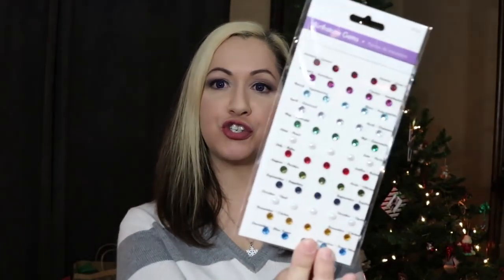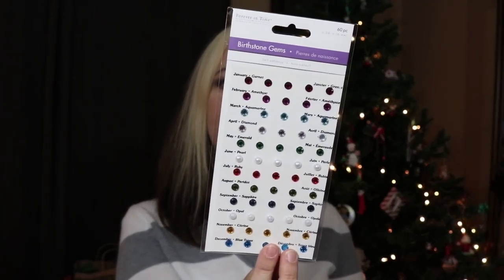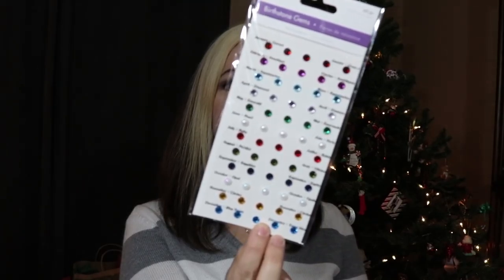The next item I picked up for myself — I found these little birthstone gem stickers and thought they were really cute. It says they're great for card making, scrapbooking, and DIY craft projects. I absolutely love birthstones and love the birthstones for everyone in my family, so I thought it was a really neat find.